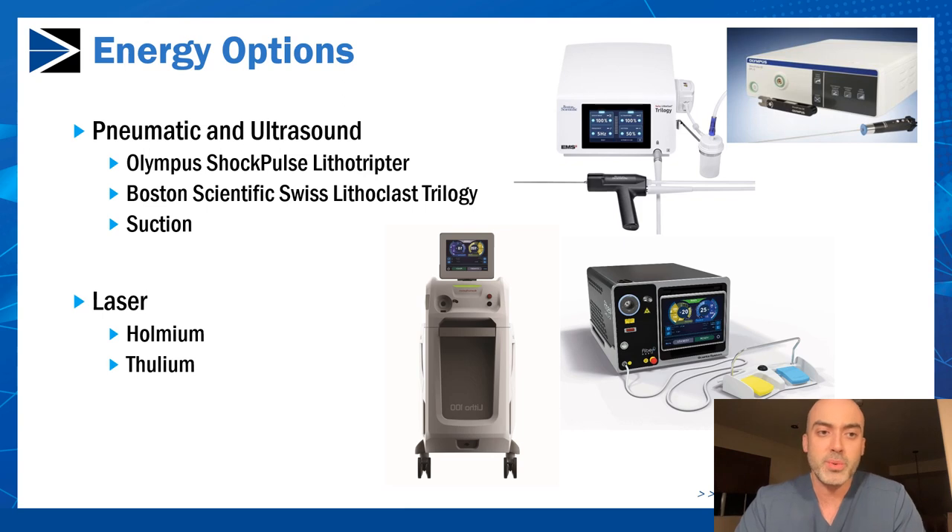What energy options do we have? For traditional PCNL, the typical lithotriptor of choice is a combination of a pneumatic and ultrasound handpiece. This breaks the stone up and the attached suction allows the urologist to suck the stones out as they're being broken up.